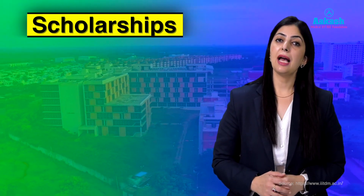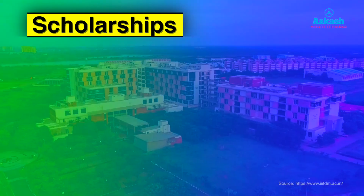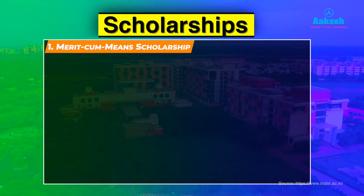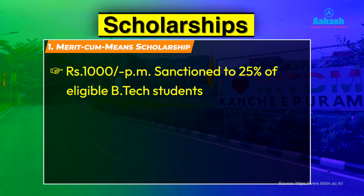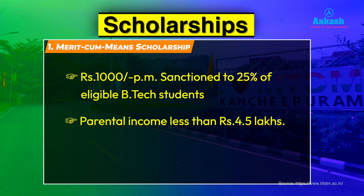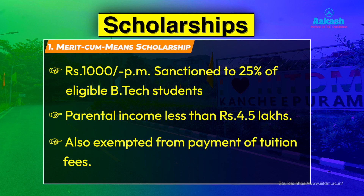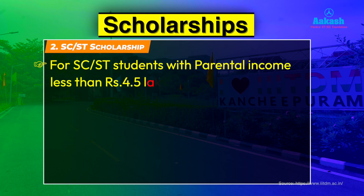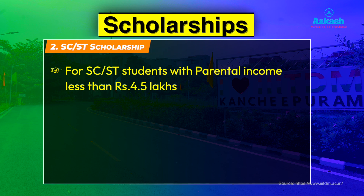IIITDM also offers scholarships based on merit and parental income. The Merit-cum-Means Scholarship of ₹1,000 per month is sanctioned to 25% of eligible B.Tech students whose parental income is less than ₹4.5 lakhs; they are also exempted from payment of tuition fees. The SC/ST Scholarship covers students whose parental income is less than ₹4.5 lakhs, making them eligible for concession of mess charges and exemption from hostel seat rent.